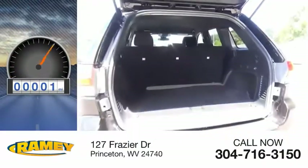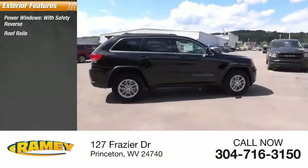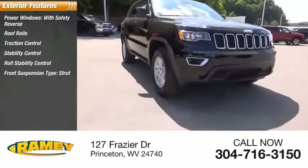This vehicle has less than 100 miles. Here are some of this vehicle's great options: power windows with safety reverse, roof rails, traction control, stability control, roll stability control, front suspension type: strut.